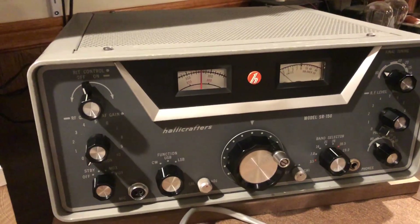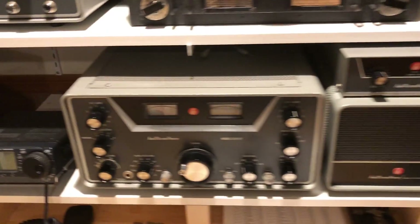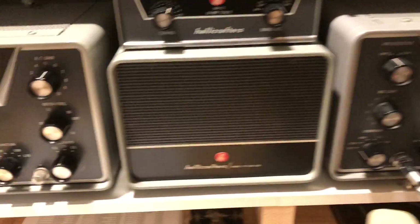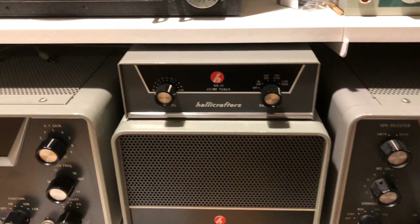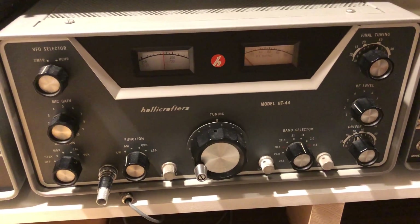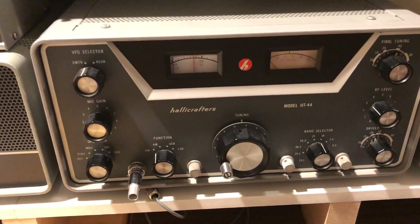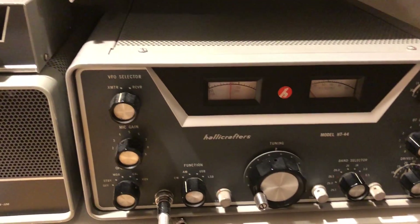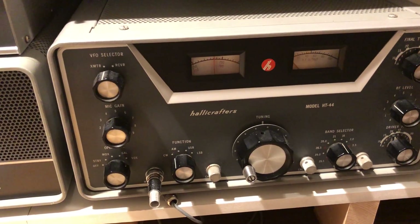Then a year later, in 1962, Halicrafters made the separate fixed-station equipment: the SX117 receiver, power supply, low-band tuner, and the HT44 single-sideband transmitter using the phasing method, not the filter method. The SR150 is a filter rig, but this was a phasing method, and it has excellent audio quality because of that for single-sideband. Very unusual.